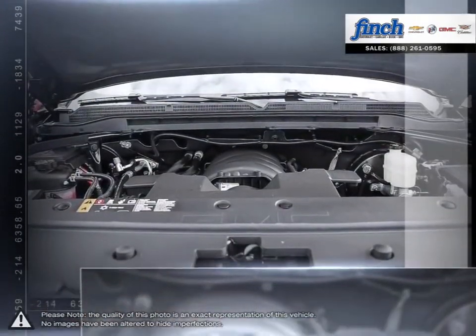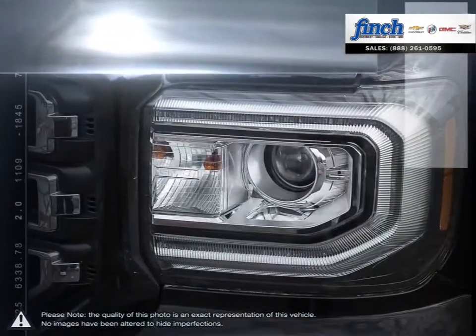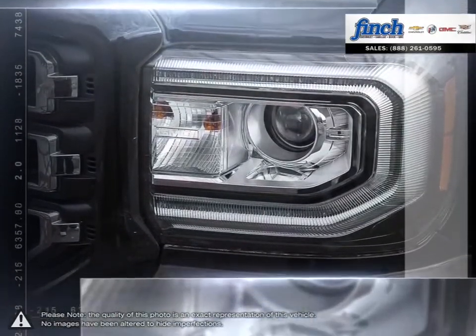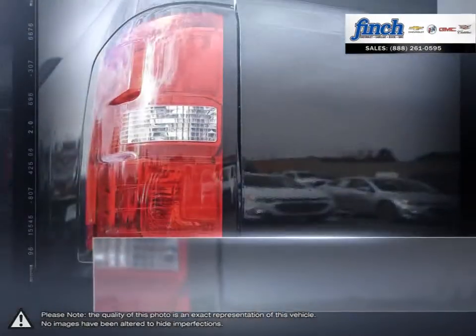For daily driving, the Sierra 1500 offers excellent handling dynamics and a composed ride. The 1500's powerful engine allows for great towing capacity, and with its lower price point, the Sierra 1500 is a competitive choice among light-duty pickups.